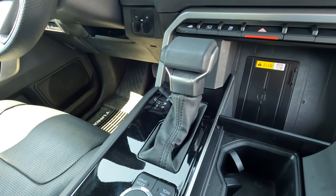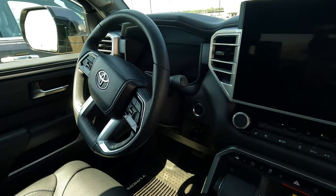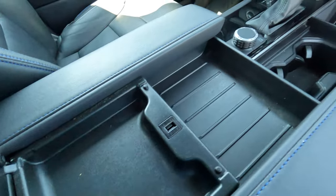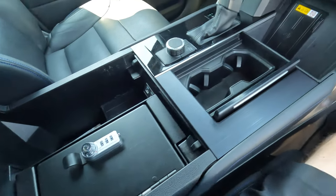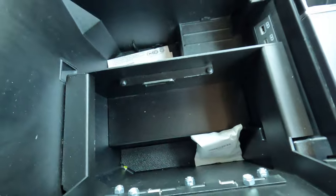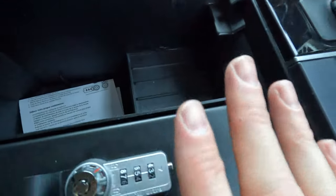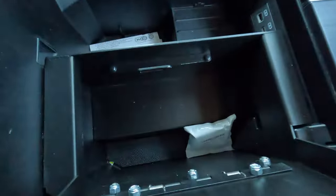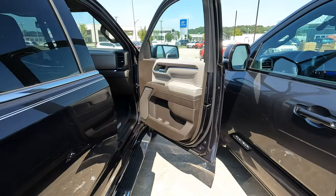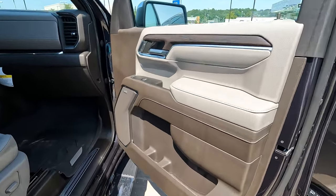Both trucks have a conventional-style shifter on the center console. The Tundra has a multi-use center console with a lot of storage space and an optional safe. Inside the safe area there are connectivity options, though the safe does reduce conventional storage space. On the Sierra, we have large door bins but no upper door bin. The Sierra also has an upper and lower glove box.